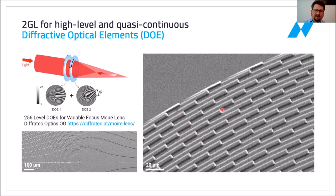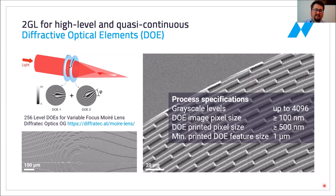As you can see in this electron beam image, if you follow a single rectangle, it makes a continuous transition from the lowest point to the highest point across 256 layers, which you cannot really distinguish here. In fact, the technology allows you to go even higher — if your calculation method allows it, you can go up to 4,096 layers of discretization. On a 100 nanometer grid, you can control the laser power, and this allows for a micron or sub-micron feature size and pixel size of the effective DOE that is printed.